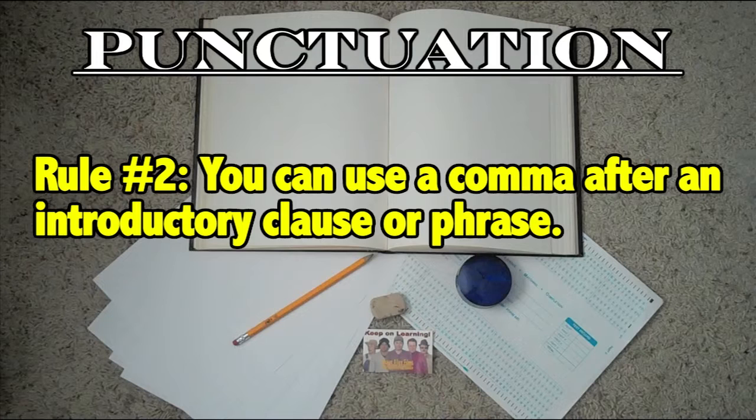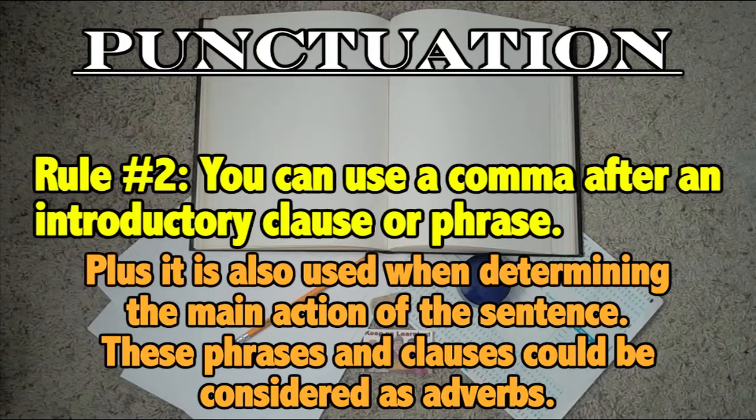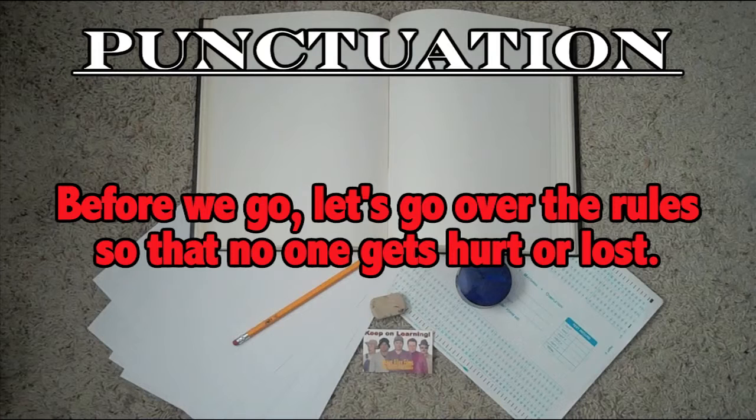Okay, I think you get the idea from rule number one. Now let's move on to rule number two. You can use a comma after an introductory clause or phrase. This is very simple to remember because the phrase or clause tells us when, how, where, or why. Plus, it is also used when determining the main action of the sentence. These phrases and clauses could also be considered as adverbs.